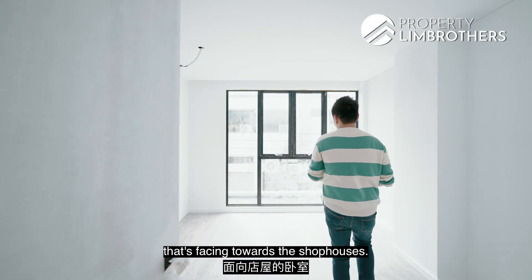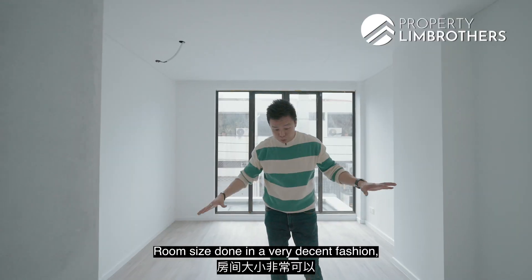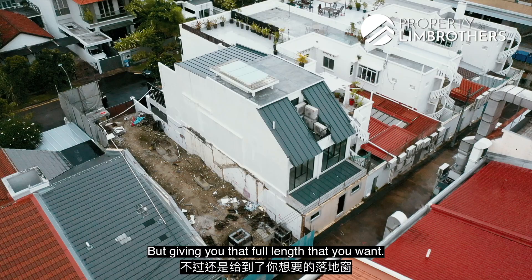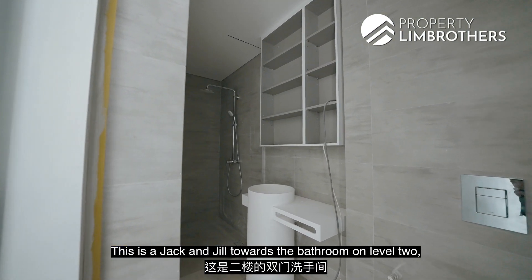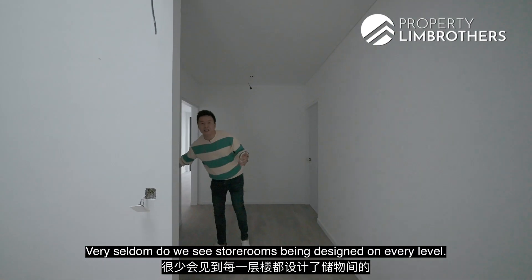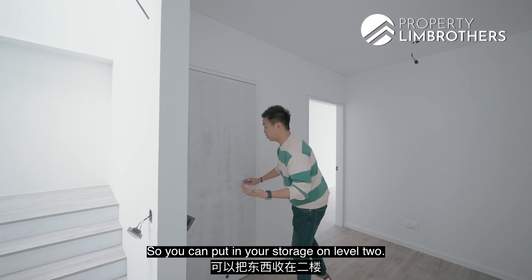Let me show you the bedroom at the back first, facing towards the shop houses. This is the row of shop houses facing the main Upper East Coast Road. The room size is done in a very decent fashion with full-height panel windows, openable in the middle portion but fixed on the left and right, giving you that full-length look you want. This is a Jack and Jill bathroom on level two. Very seldom do we see storerooms designed on every level — this is a full-on storeroom with the DB box kept nicely inside so you can use the rest for storage on level two.